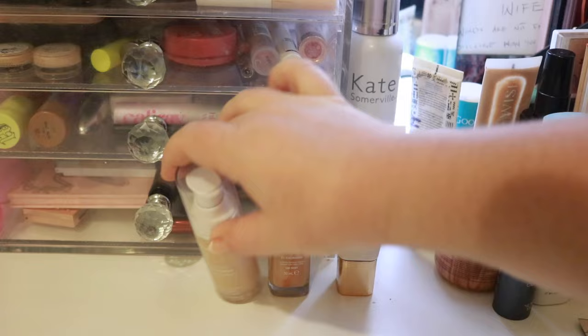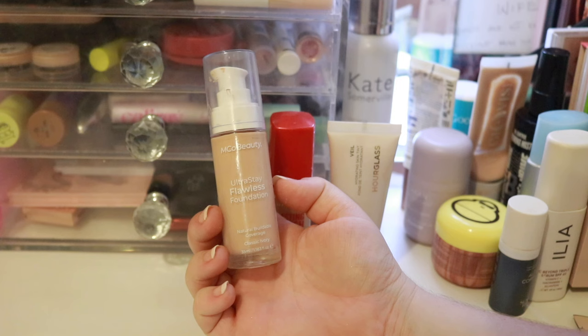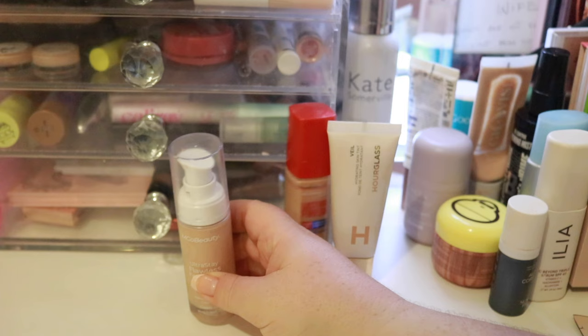Here we have the Emco Beauty Ultra Stay Flawless Foundation. This is a really nice kind of natural finish full coverage. Dries down really nicely but it's not actually matte. It's a really nice long wear foundation with natural buildable coverage in the shade Classic Ivory. I really like wearing this one to work because it has long wear benefits and it's a really really good foundation.